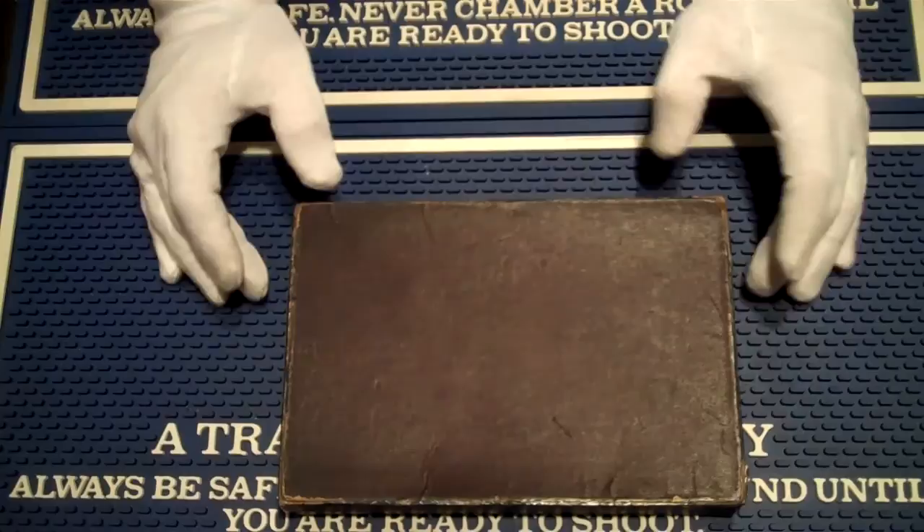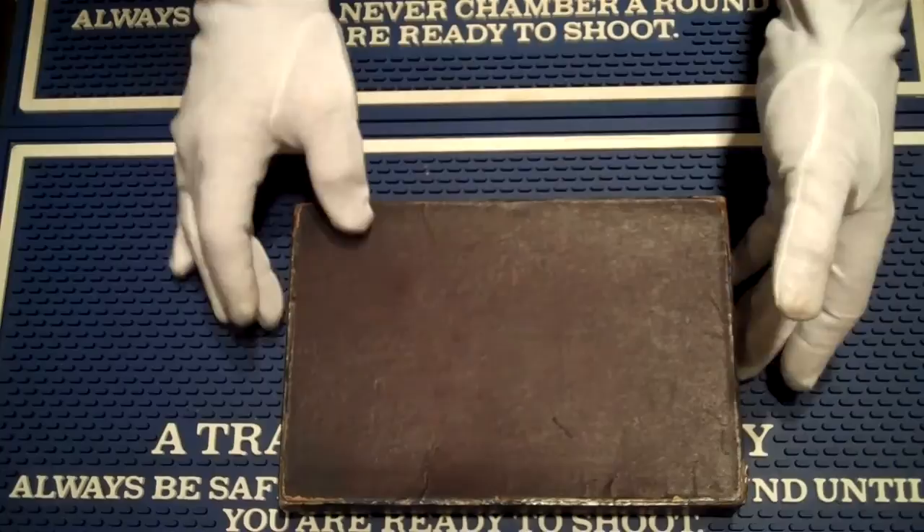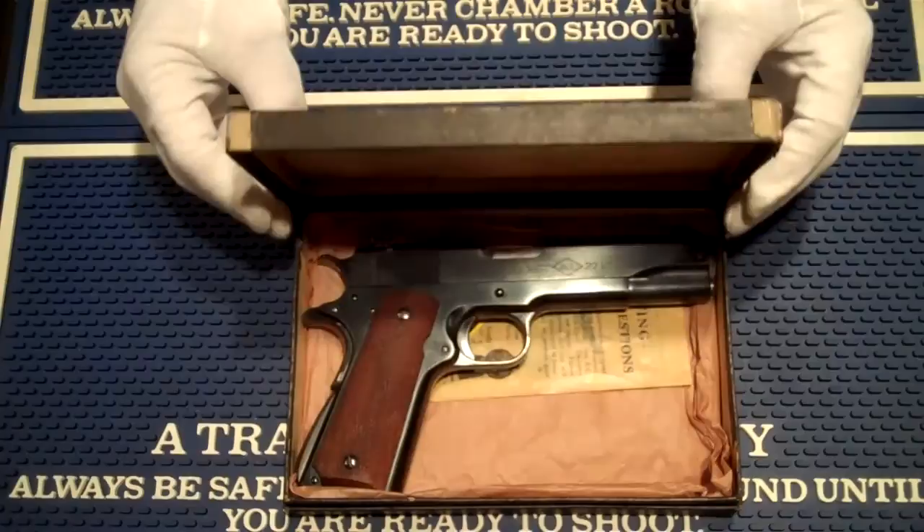Good afternoon! Today I'm doing a little short video on the importance of saving your boxes. Look at this wonderful box here. It looks a little worse for wear around the edges, but the reality is it's still here and it's still complete. This is a box for a Colt automatic pistol, a Service Model Ace chambered in .22 long rifle.